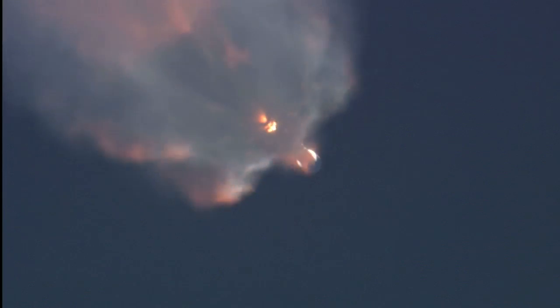Standing by for the first stage engines to shut down. First stage cutoff in about 23 seconds. Vehicle remains on a nominal trajectory.